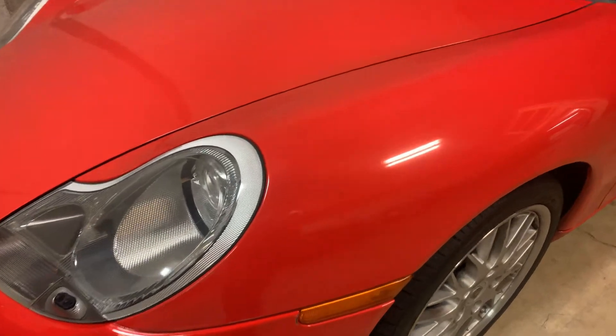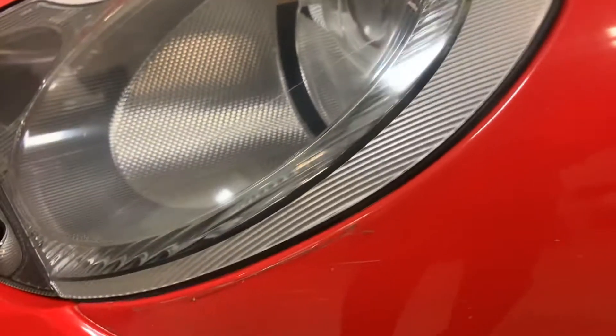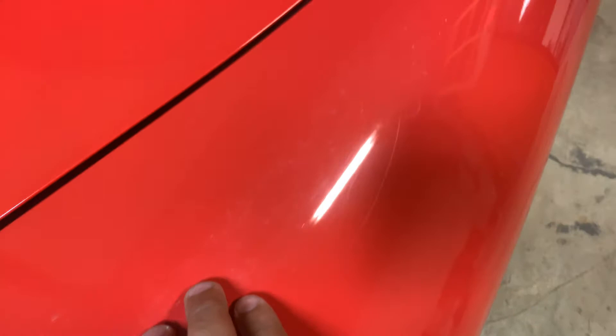2000 Porsche 911 damage video. As you can see, there is clear coat failure throughout this front fender. It's actually apparent throughout the entire vehicle.